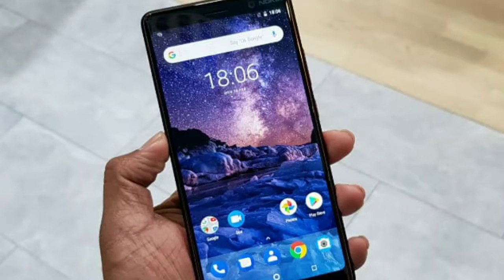Hey guys, this is Ayana and in this video we're going to talk about the Nokia 7 Plus Android 10 update. HMD Global has released the Android 10 update for the Nokia 6.1 Plus smartphone, and now the company is rolling out another Android 10 base software update for the Nokia 7 Plus, alongside the new OS. The update also brings the December 2019 Android security patch.